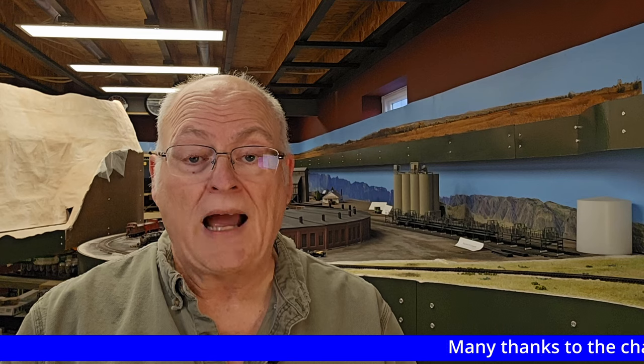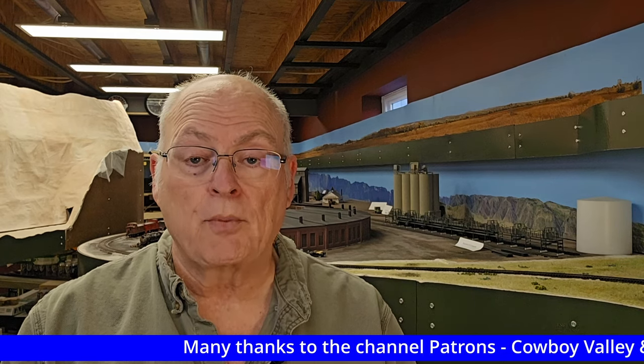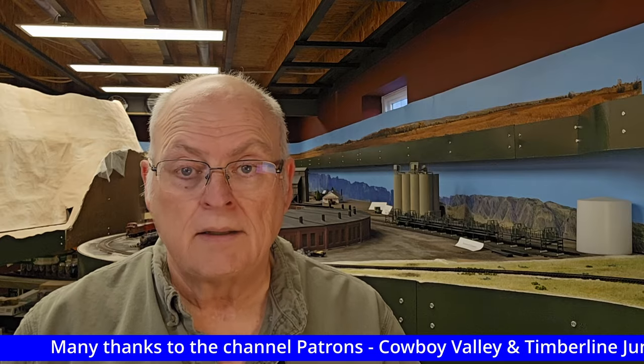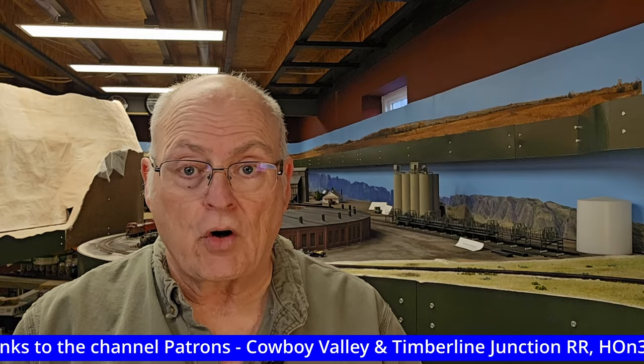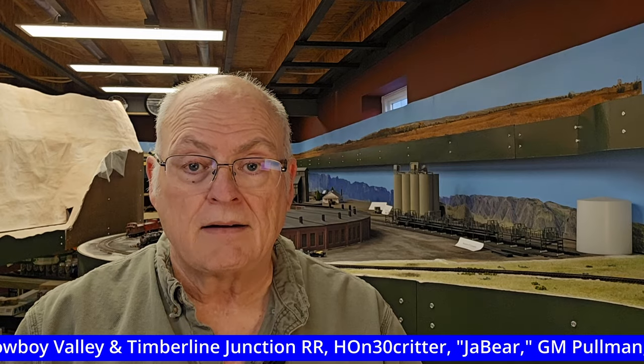Hey everybody, welcome to the CB&Q and the CNW in Wyoming. I'm Mark Pruitt, Section Hand. Today is January 3rd, 2024. This is layout update number 50.